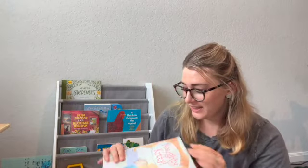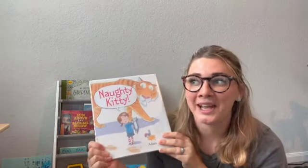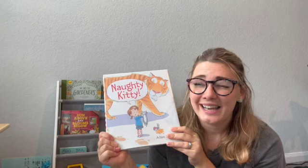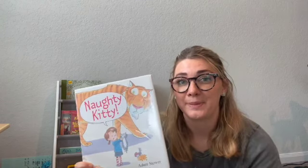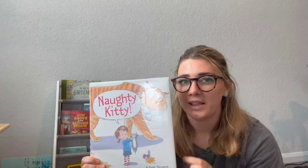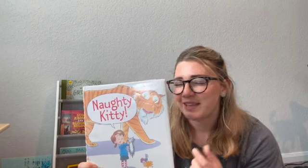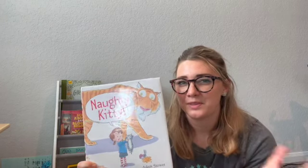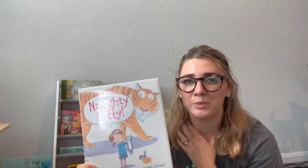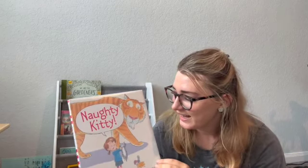Next we have 'Naughty Kitty' — I love this book! I would rate it nine out of ten. A ten out of ten for me means I had to add it to my cart; this one wasn't quite there, and I think it's because it's just a fun one that didn't quite fit into what I wanted for our home library.